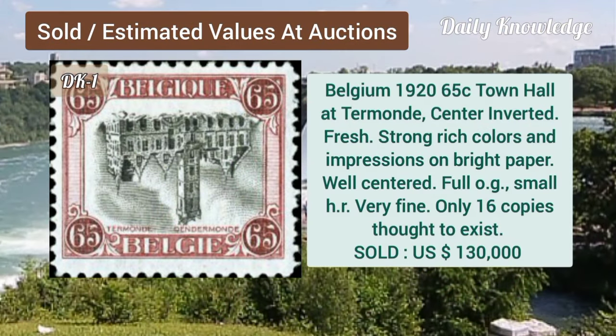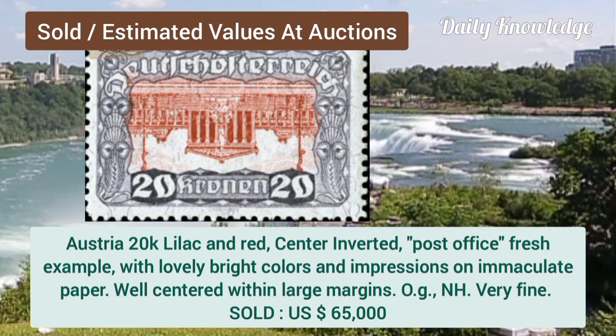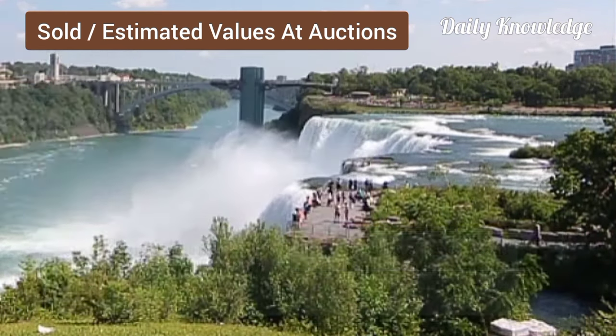Now Belgium, 1920, 65C, town hall, center inverted, with strong colors. Now Austria, 20K, lilac and red, center inverted, post office fresh and bright colors.